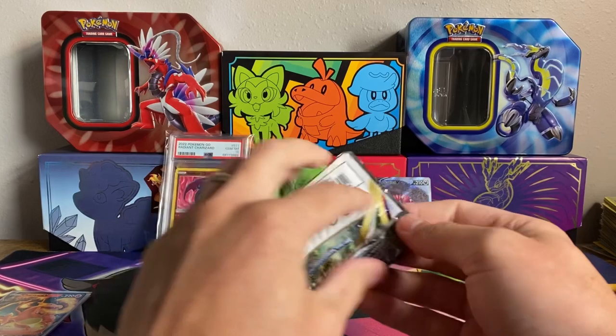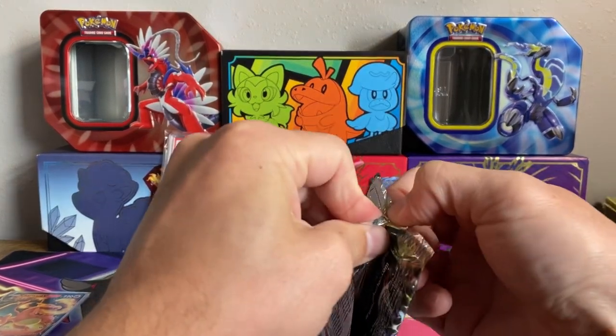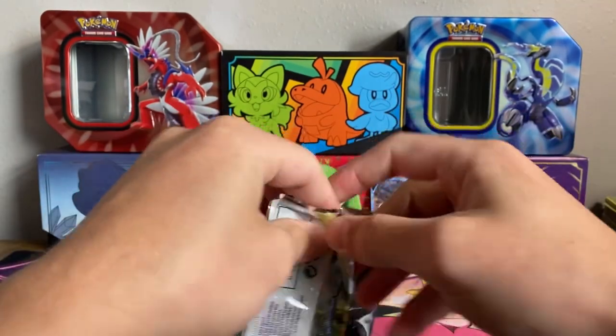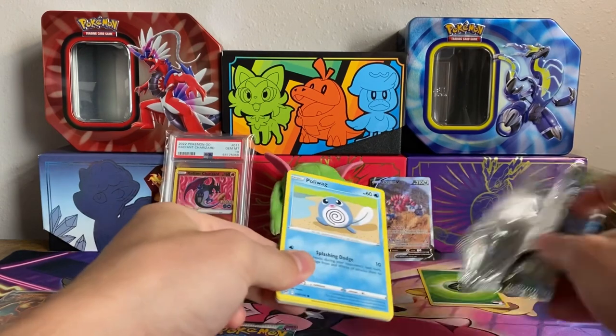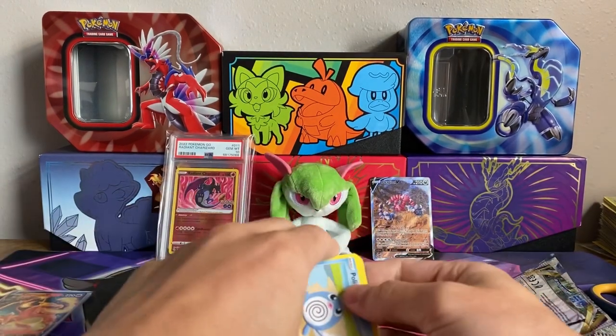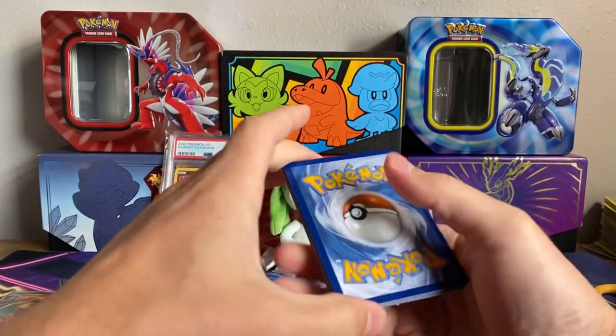Who would have thought you're getting an opening today! Lost Origin — if I pull the Giratina that would be wild. These things are stuck together like no other. I guess I'll give away the Lost Origin and keep the Paldea Evolved for myself.